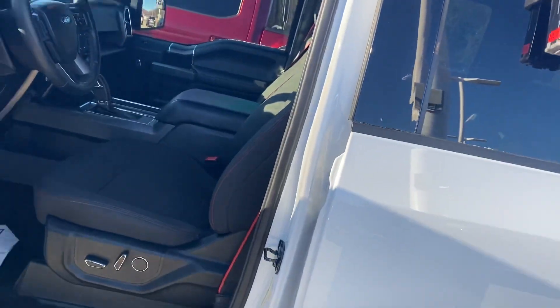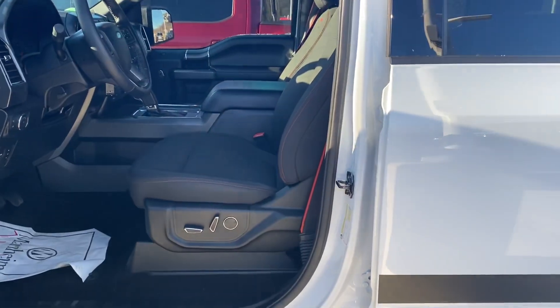Hey, Steve Courtney here at Lotta Motors Ford. The truck finally got here last night. It has not been through detail yet, but I wanted to get you a video over here as soon as I can. I know you've been waiting.